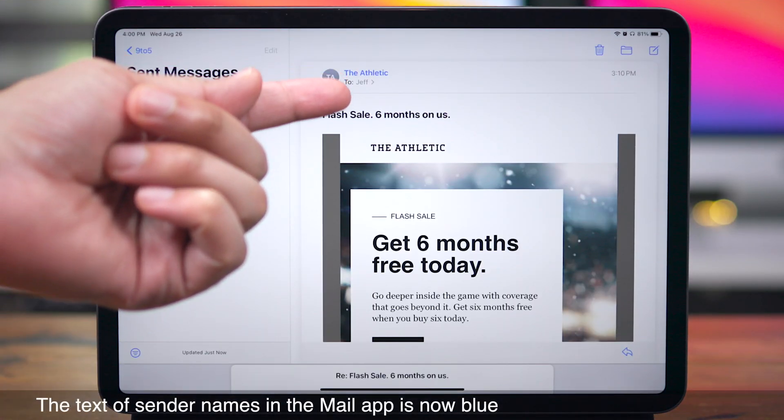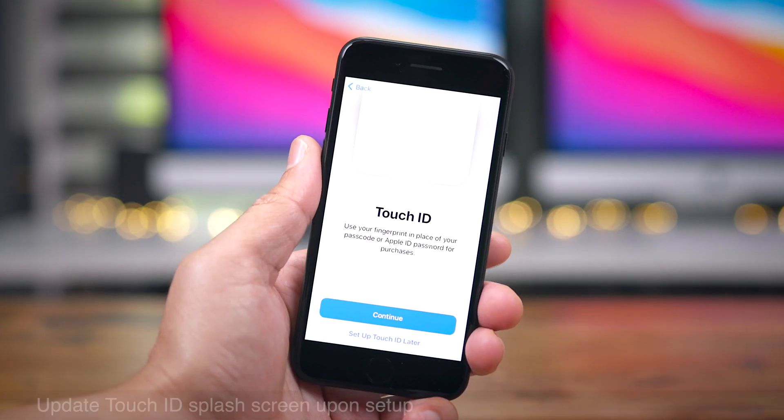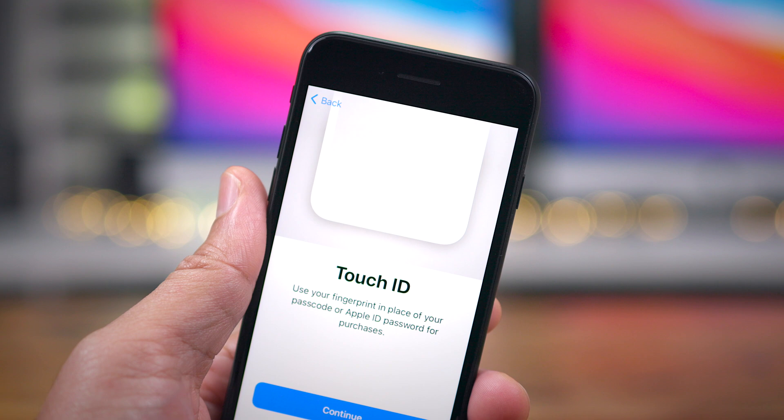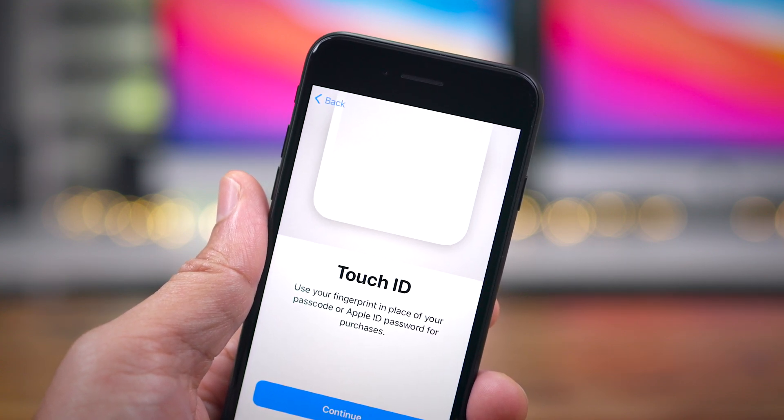In the Mail app, you'll notice a subtle change — the text of sender names is now blue. Also, I just installed iOS 14 on my Touch ID-enabled iPhone SE 2, and you get a really cool-looking splash screen to introduce Touch ID.